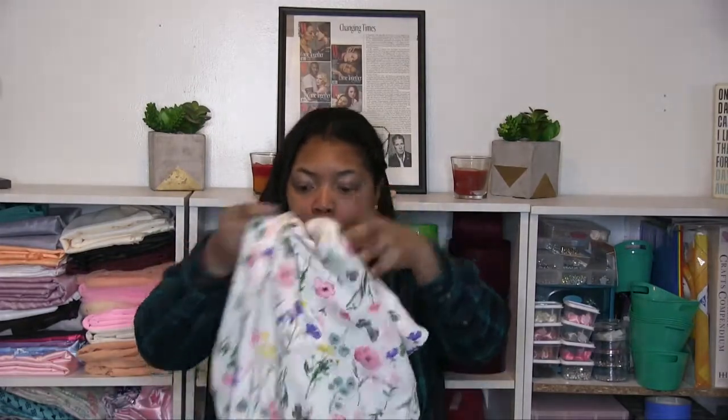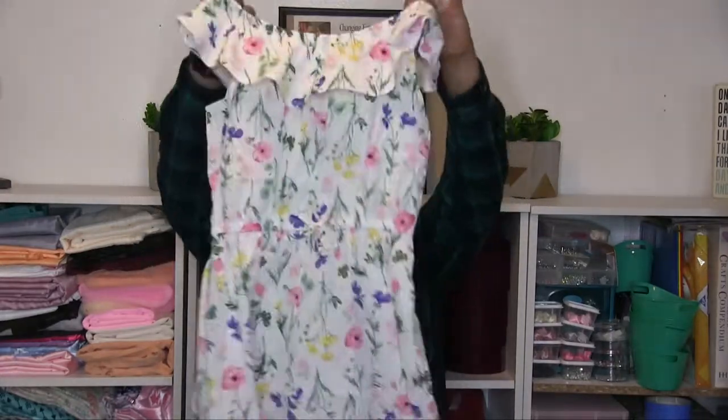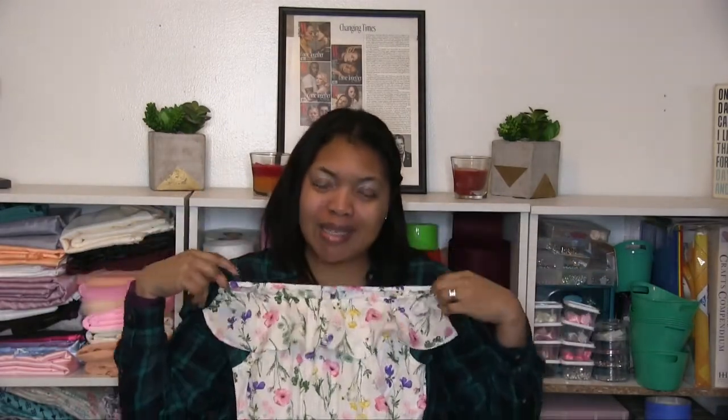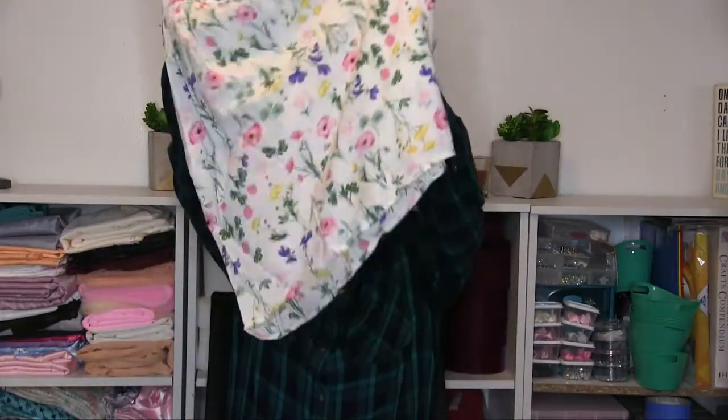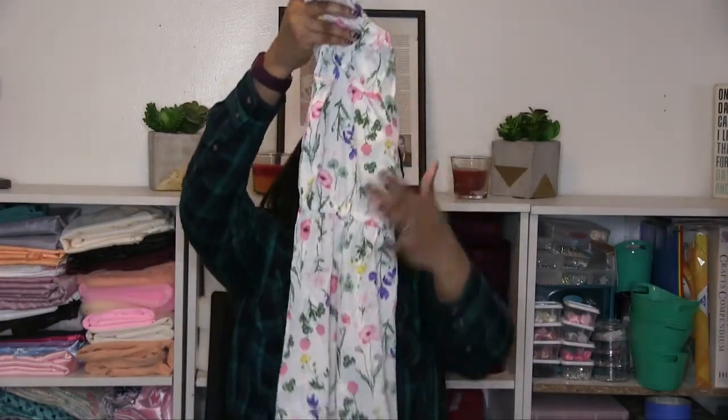She actually has a dress in a 6X that she still wears, or it's kind of like a shirt now. I don't get rid of dresses if she can still wear them — put some leggings or jeans on and you're good. This is another really cute flowy, frilly, lightweight dress that she'll probably be in all summer. It can be off-the-shoulder or up — mommy's going to want it up, she's going to want it down. It's a little longer than the other dresses but super cute. She'll have to wear shorts underneath because it is a bit see-through.